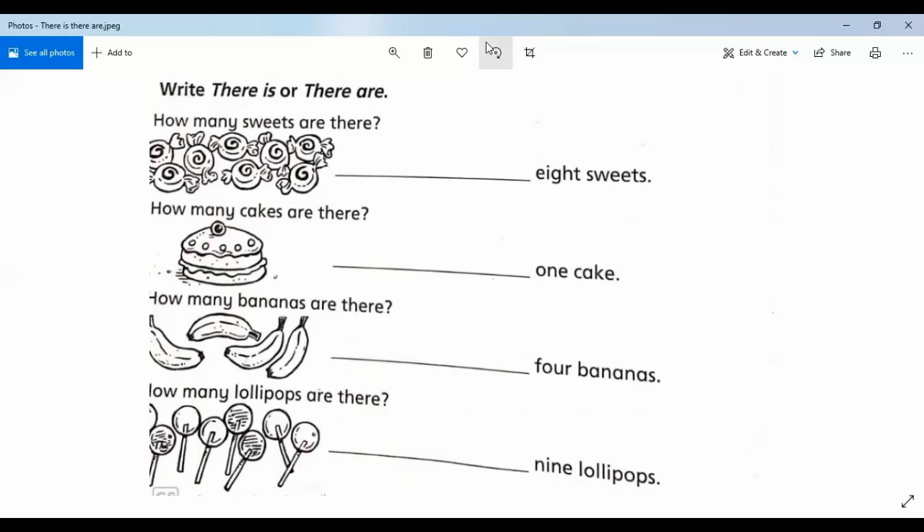How many cakes are there? One cake. So write 'there is' — 'there is' for one, 'there are' for many things.